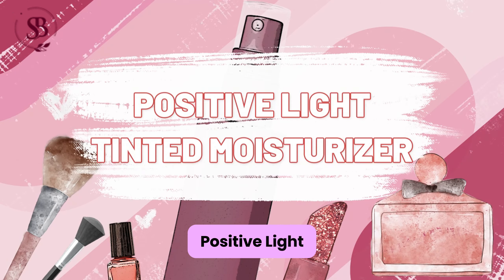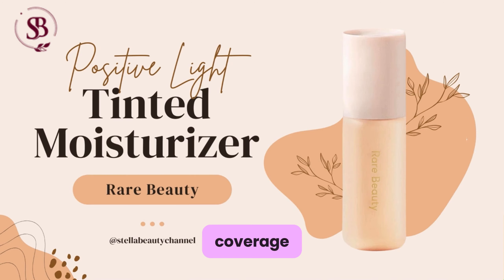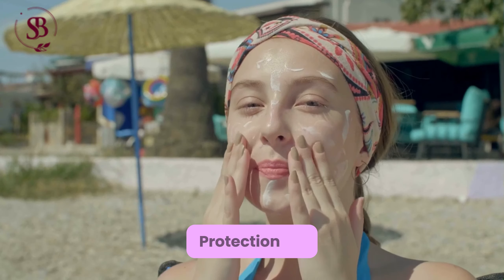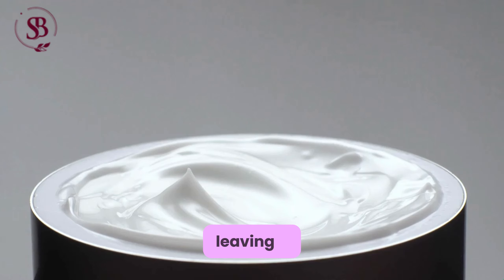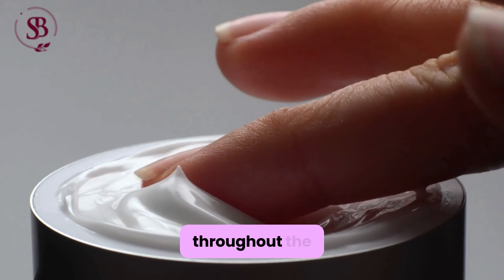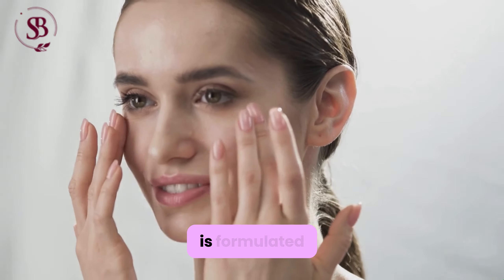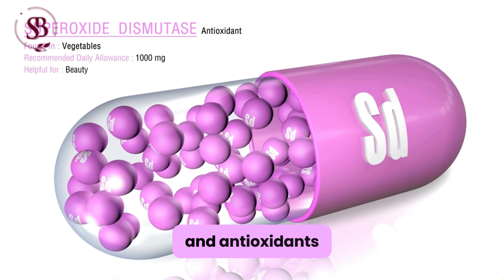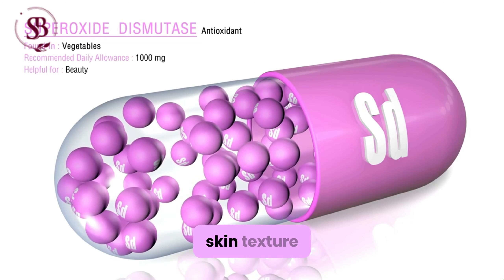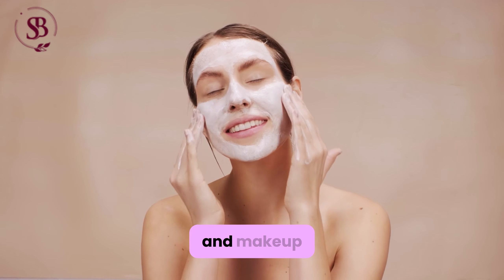Positive Light Tinted Moisturizer: Offers versatile coverage, contains SPF protection for sun defense, and hydrates the skin, leaving it feeling nourished throughout the day. Moreover, the tinted moisturizer is formulated with botanical extracts and antioxidants that help to improve skin texture and tone over time, making it a skincare and makeup hybrid.